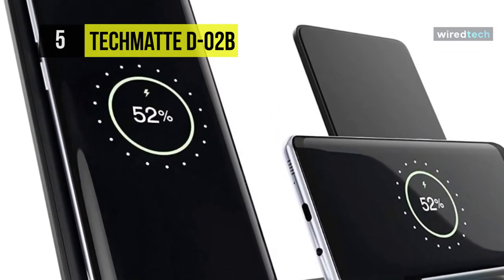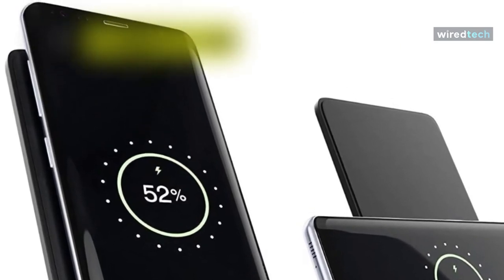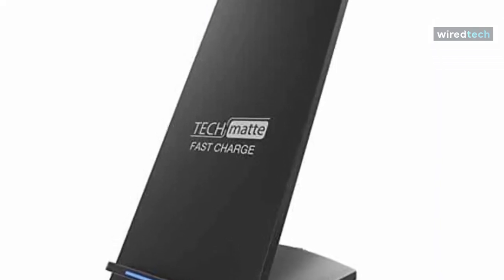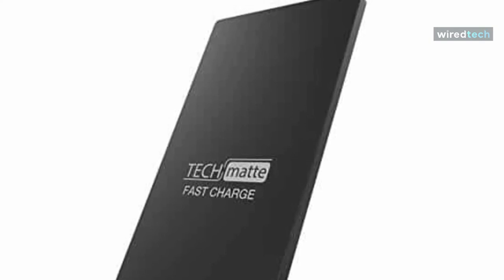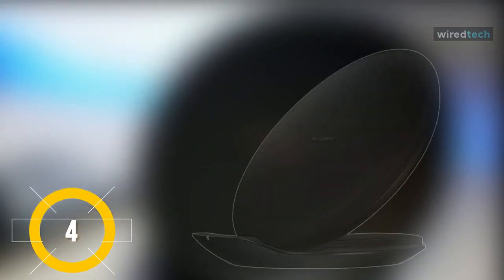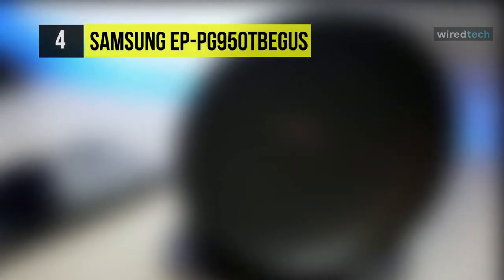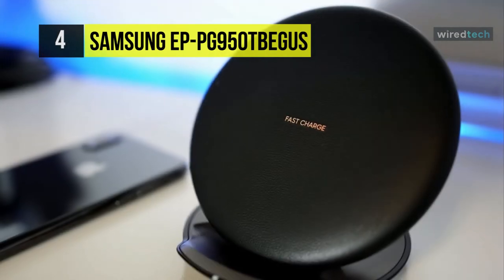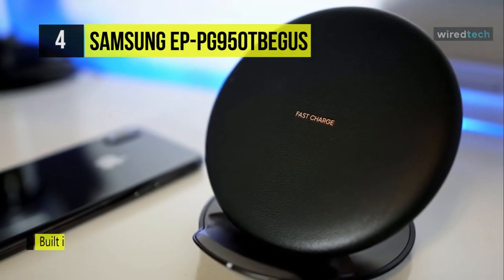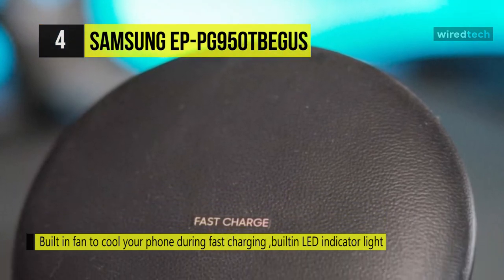This wireless charging pad is compatible with all Qi-enabled devices. The Samsung Qi-certified fast charge wireless charging convertible stand comes with a built-in fan that keeps your device and the charger cool during charging. Charge your Samsung fast charge compatible device with up to nine watts of wireless charging power — 1.8 times more power output than standard wireless charging.